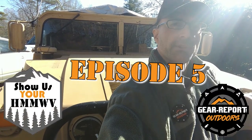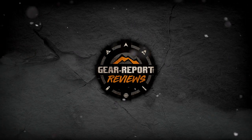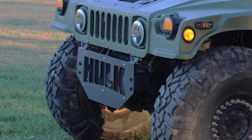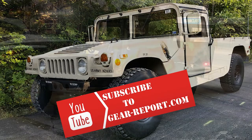Hey GearHeads, this is Jeff with episode 5 of Show Us Your Humvee. In Show Us Your Humvee, we feed your Humvee fix with Humvees from around the world. Be sure to subscribe so you don't miss any of our weekly episodes.